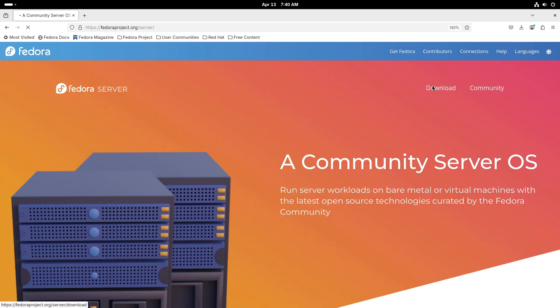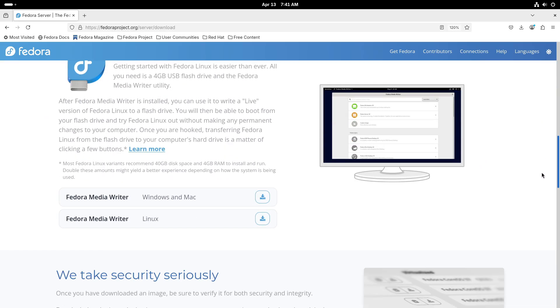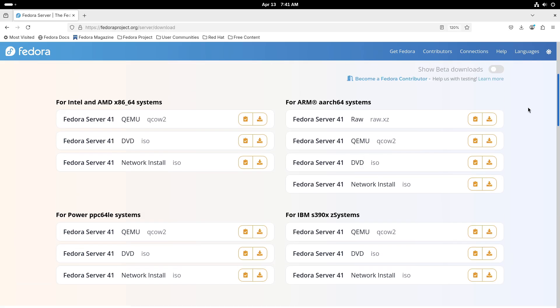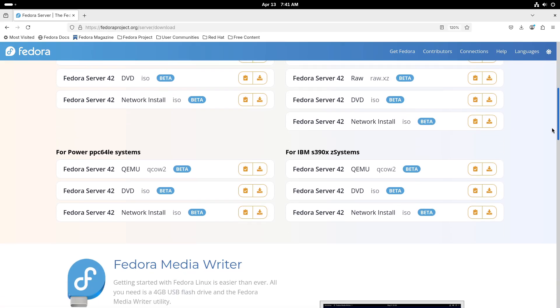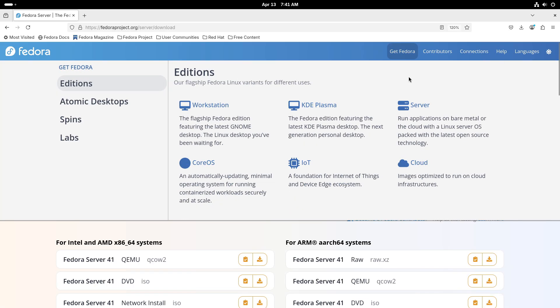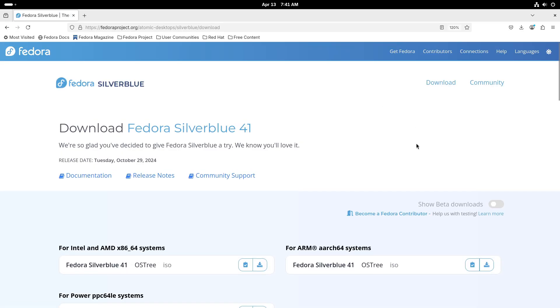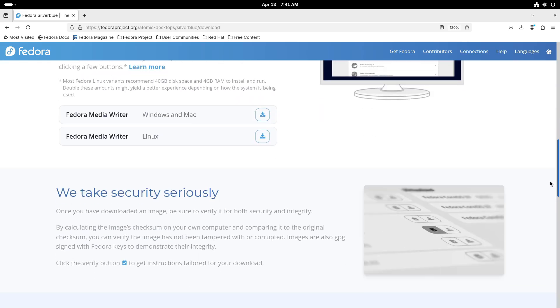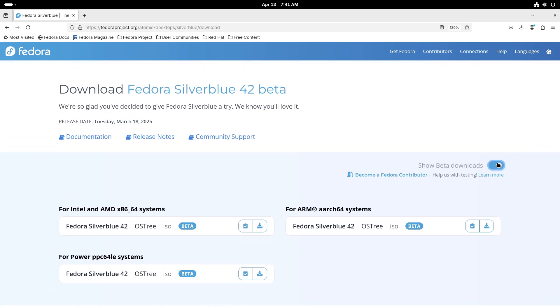For stability and innovation in one package, Fedora Silverblue is gaining popularity among those who want an immutable operating system. By keeping the core system unchanged and focusing on containerized applications, Silverblue dramatically reduces the risk of system corruption, simplifies troubleshooting, and enhances security. It's great for developers and users who value system integrity and wish to experiment with modern application deployment methods.